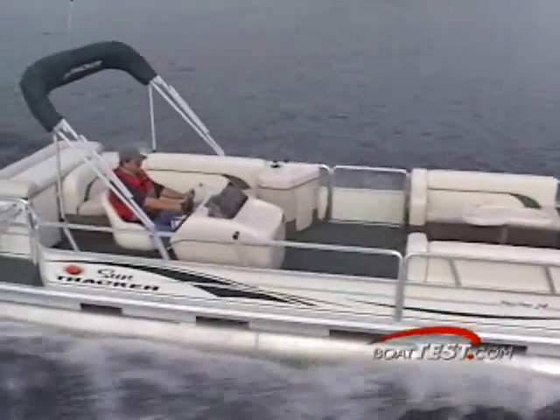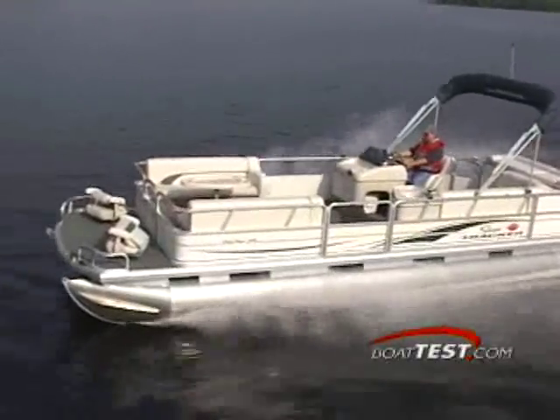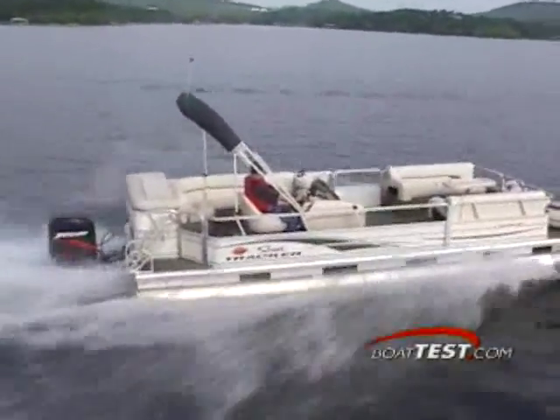The Party Barge 24 — take the whole family along, they'll enjoy it. The Tracker Party Barge 24 is one of the largest pontoon boats on the market. Not only does it provide plenty of room for your whole family and some friends, it also has many features that make this pontoon boat an outstanding value.